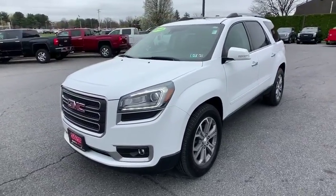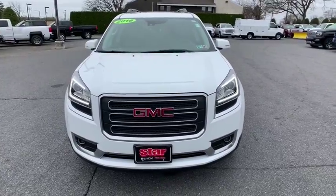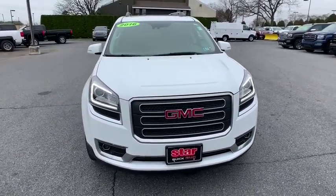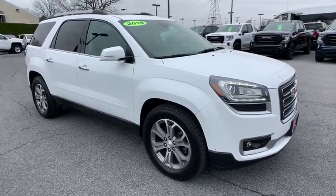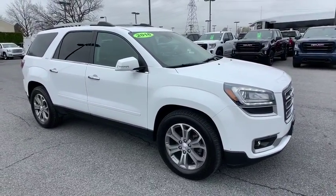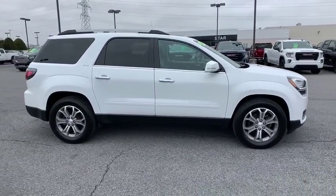The 2016 GMC Acadia. The GMC Acadia is great capability coupled with exceptional safety, offering better highway fuel economy than any other eight-passenger SUV, advanced technology and thoughtful ergonomics. The Acadia is a premium utility that rejects compromise.